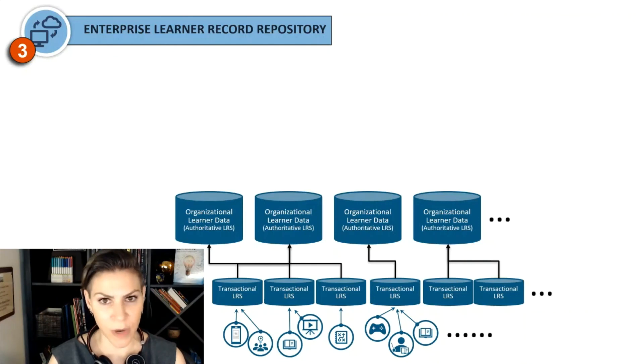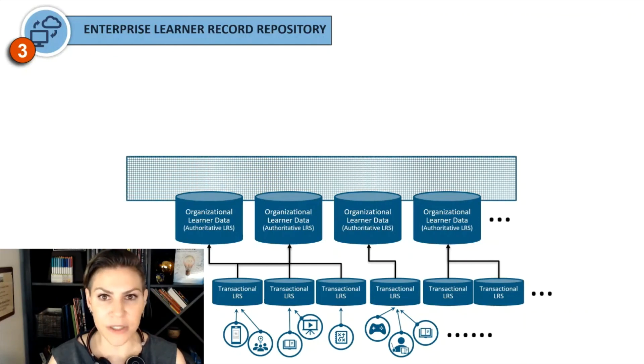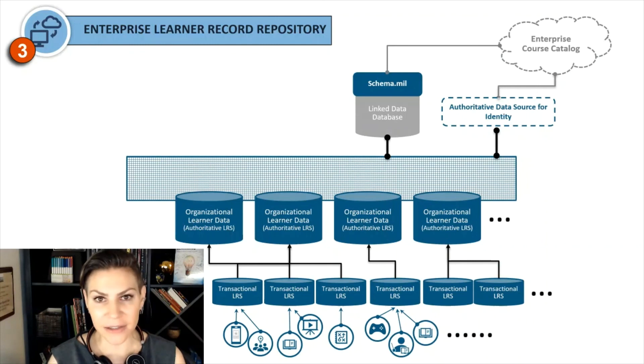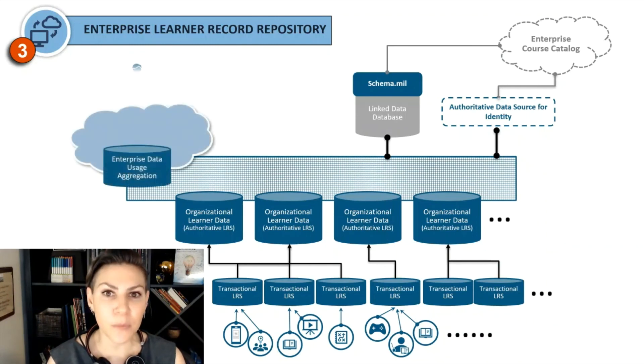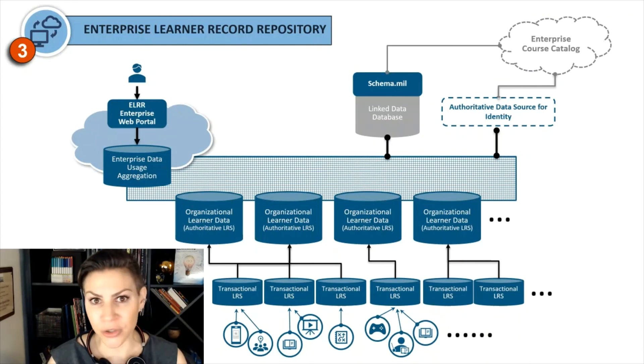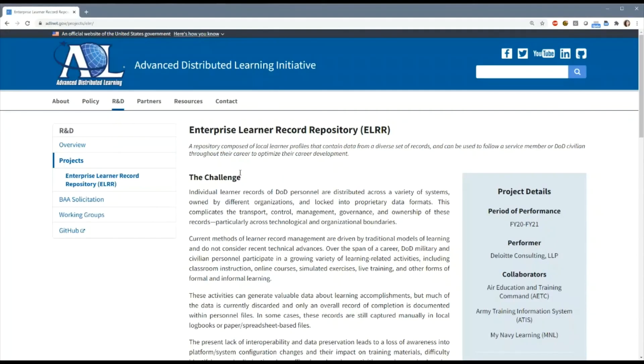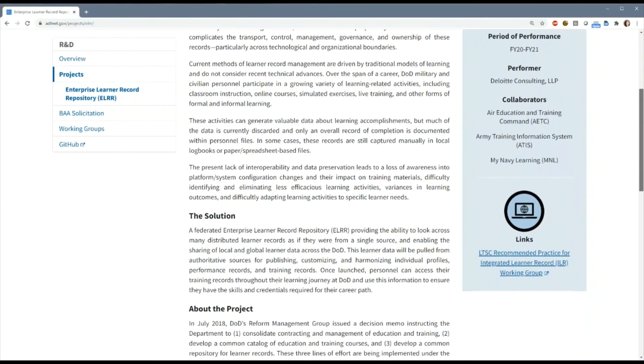Those organizational learning record stores can then push the data up into a data fabric, accessible across the enterprise and transformed to support identity management and that common currency for semantic interoperability — similar to what we discussed related to the common course catalog. Finally, we need a portal for stakeholders — whether learners, commanders, instructors, or other organizational leaders — to access all of this information. Visit our website to learn more about the status of this project and the specific specifications going into it.